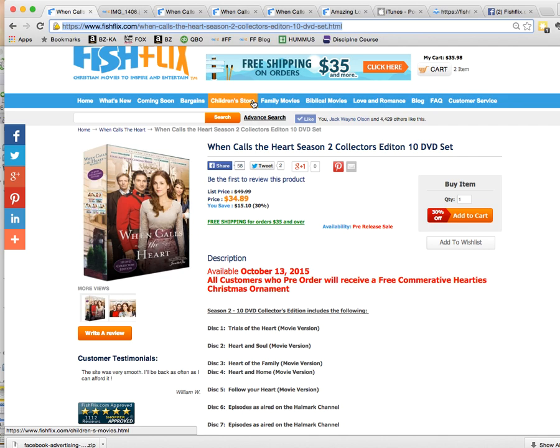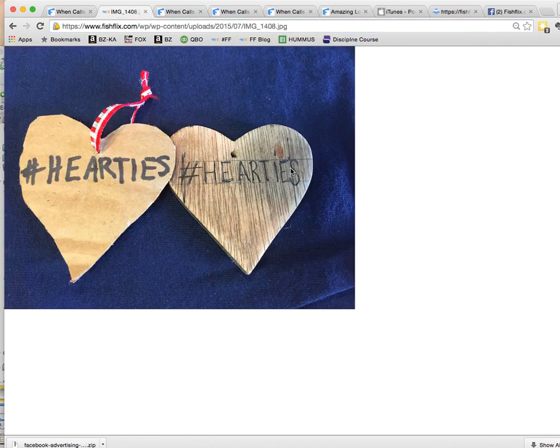One thing we're doing special is that for everybody who pre-orders, we're going to send a free commemorative Hardee's Christmas ornament. We're working with a local artist here in Mora, Minnesota, to make those in her wood shop. This is the prototype we're working with — it's going to be distressed wood with a woodburn brand, 'Hardee's' on it, with a red ribbon. You can see this is kind of the work in progress, as we've been making them with cardboard and now working with her to get the actual prototypes made.